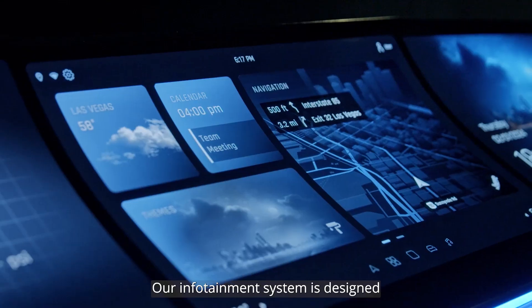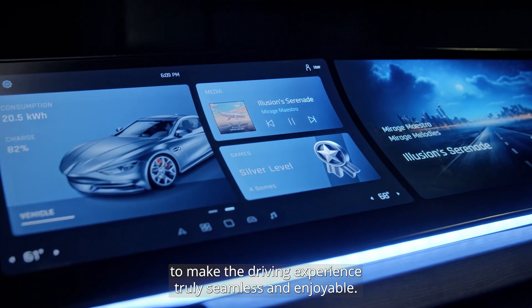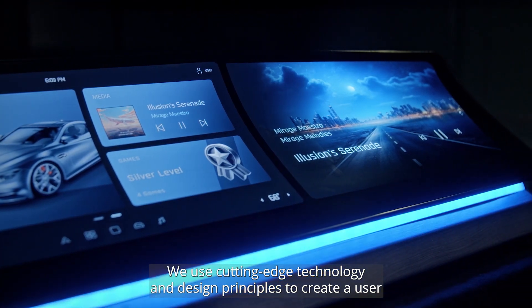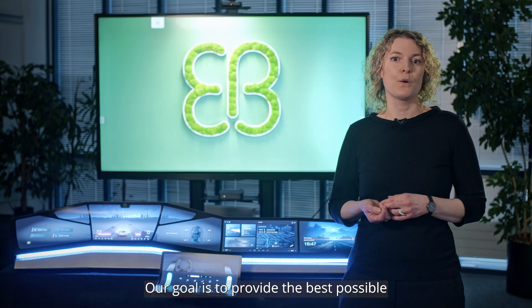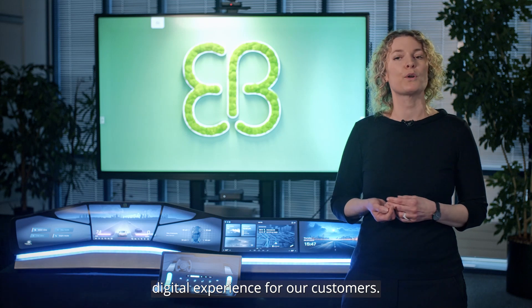Our infotainment system is designed to make the driving experience truly seamless and enjoyable. We use cutting-edge technology and design principles to create a user interface that is both visually appealing and easy to use. Our goal is to provide the best possible digital experience for our customers.